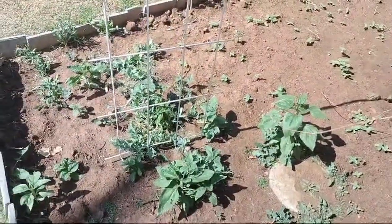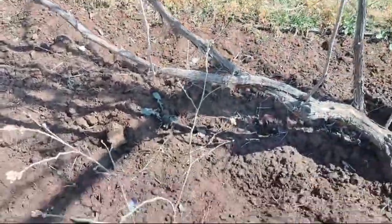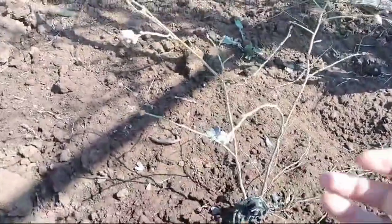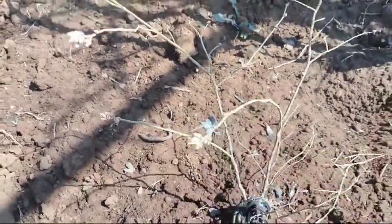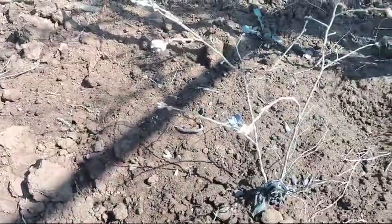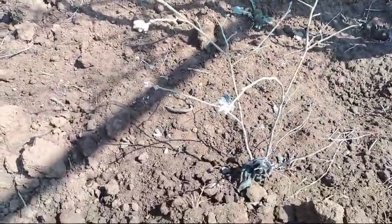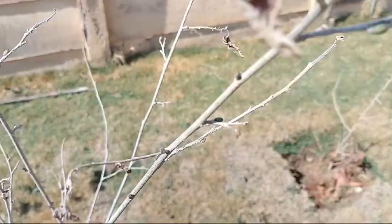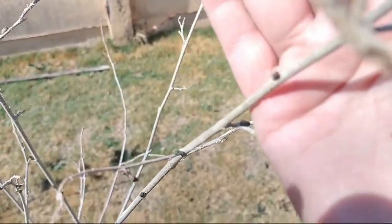This is the first of our blueberry bushes coming back. You can see it's starting to make little blooms and buds. We've amended the soil again with some sulfur to get it nice and acidic. The rest are starting to bud but this one is doing the best.